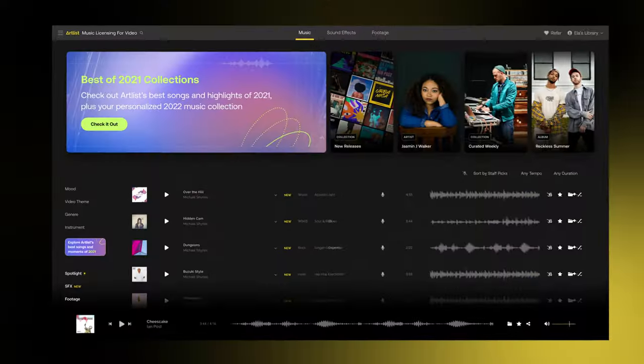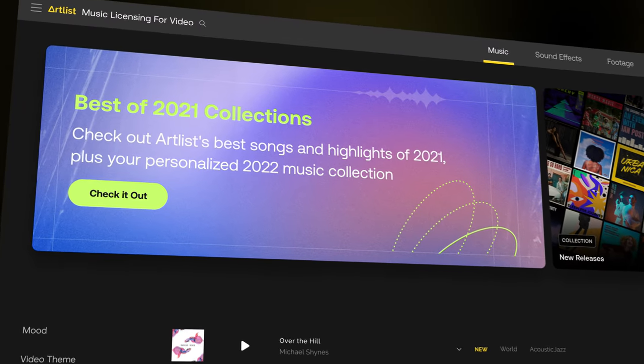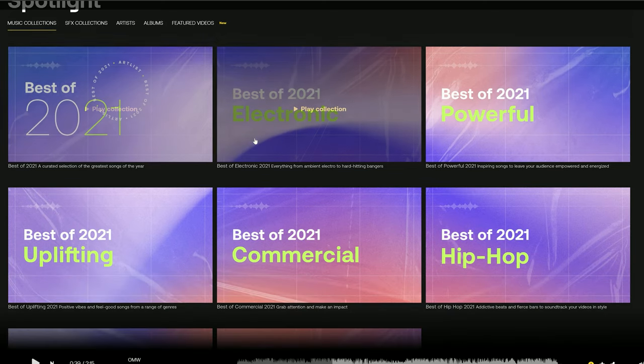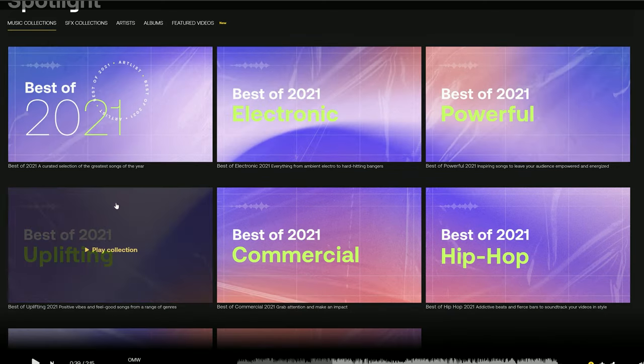Now, do you want to hear something really cool about the Artlist catalog that makes it stand out? What you get as an Artlist creator is a library literally curated by an entire team of extremely talented curators with a finger on the pulse of all the major social media platforms. You're getting an actual personalized library based solely on what will help you find the best music to succeed on different social media platforms.